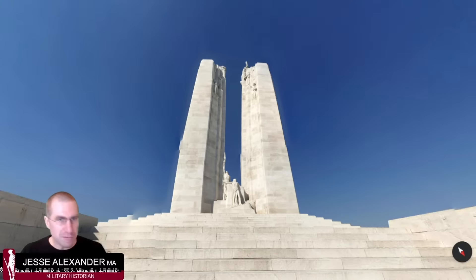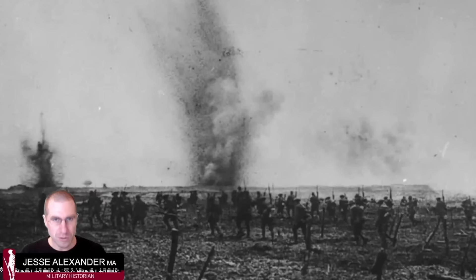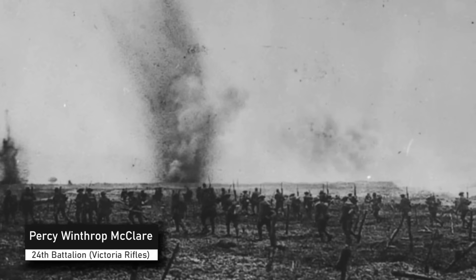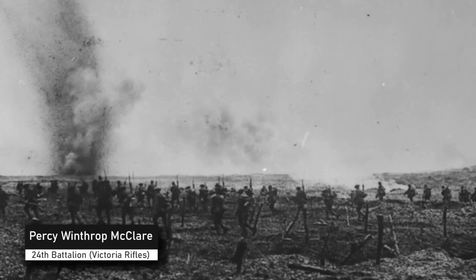Some Canadians didn't give the battle at Vimy Ridge much national importance at the time, but others did. One who did was 19-year-old Percy Winthrop McLaire, a Canadian soldier who wrote to his family: 'You have no doubt heard before this of the big advance of the Canadians and the capture of Vimy Ridge. I was in the whole of that battle and it was hell. I got a small splinter of shrapnel through the fleshy part of my shoulder — very slight — and I went through it all. It was some battle and I'm glad to say I was through it, as it will be one of the biggest things in Canadian history.'